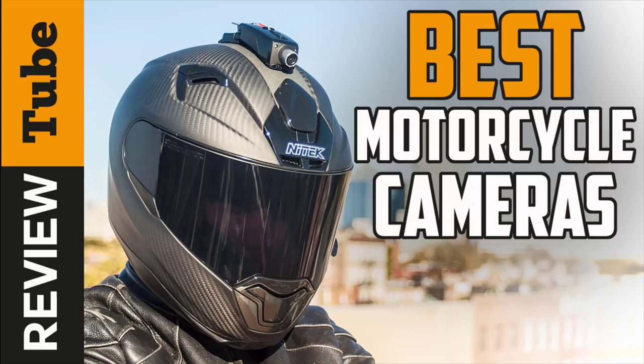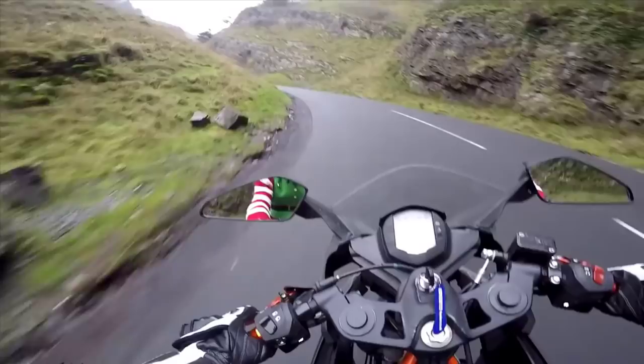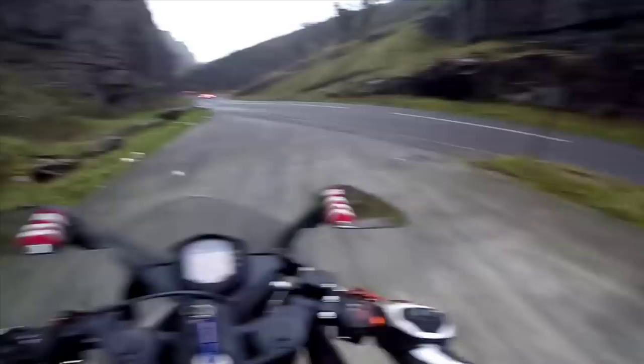Having a difficult time choosing the best motorcycle helmet camera? We're here to help you decide by giving you the list of the most popular brands in the market based on their performance, features, and price. Since you'll be mounting the camera on your helmet to document your road trips or experiences, it's important to find the right model.